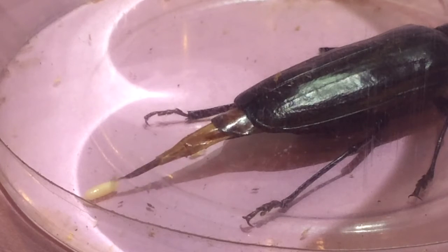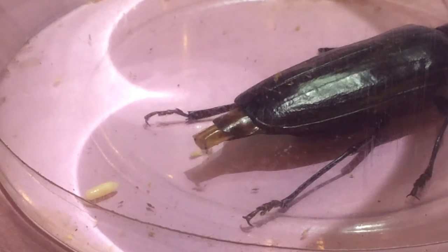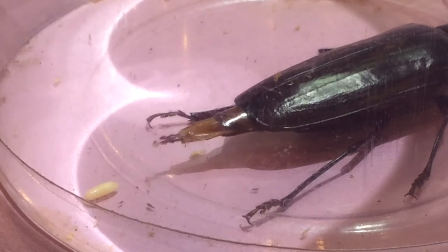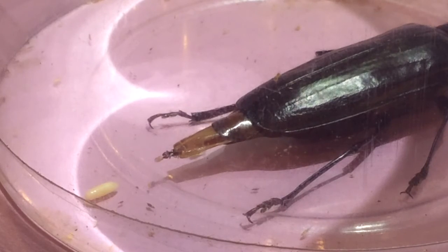Oh my gosh, my kids are going to freak out. That is so cool! The things a biology teacher does — I've probably had like 20 hours videotaping this, trying to get it to happen. So this is really a cool teacher moment.